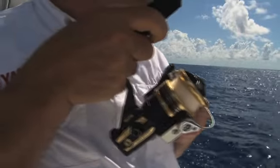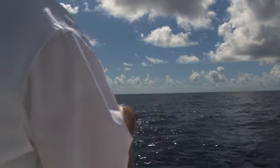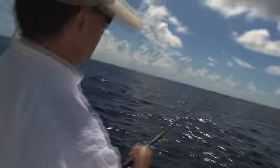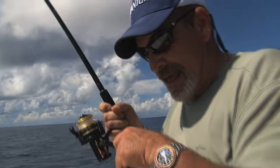He doesn't want to play by the rules. From what I understand talking to the captain, any fork-tailed fish is a good fight regardless of what you're catching them on. It took me a little bit to get him to the surface, but fortunately he ran out of steam before I did. Ladies and gentlemen, that is the end of that one.